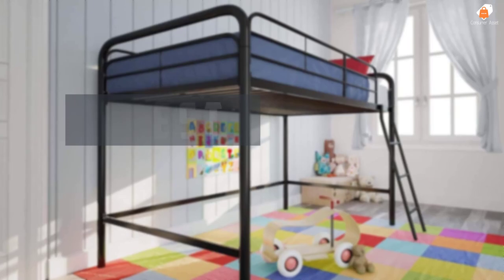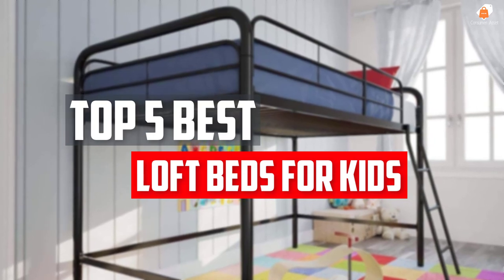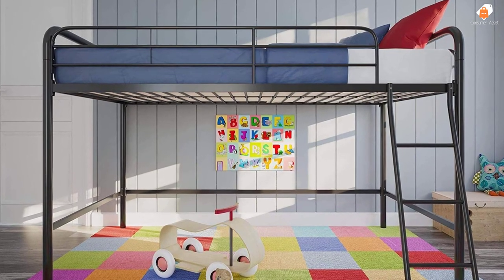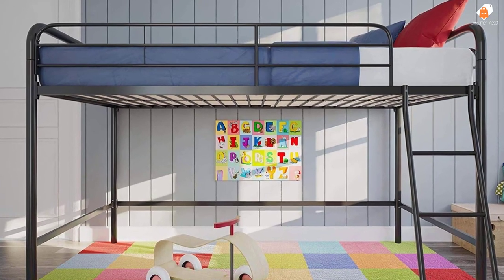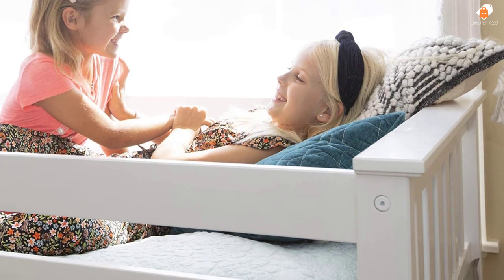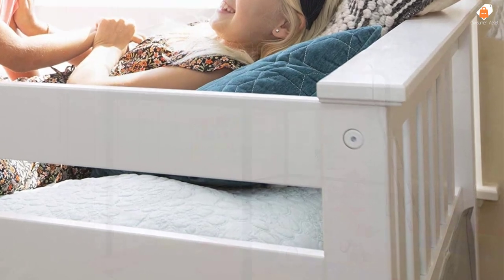In this video we will look at the top 5 best loft beds for kids available on the market today. We made this list based on our personal opinion, hours of research, and customer reviews. We've considered their quality, durability, features, and more. If you want more information and updated pricing on the products mentioned, check the links in the description box below. So, let's dive into the video.